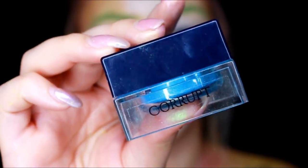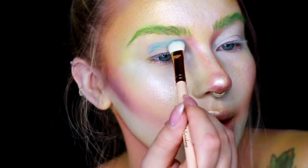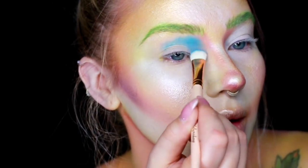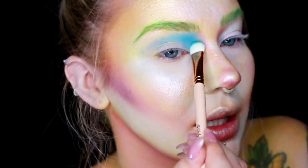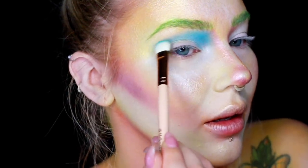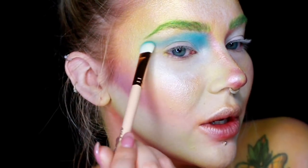First up for the eyes is Corrupt and I'm going to go in with the Pro 8E. This is going to be my crease color and I'm going to bring it all the way up into the inner corner. I really like shadow on the inner corner — it looks kind of grungy and dark.